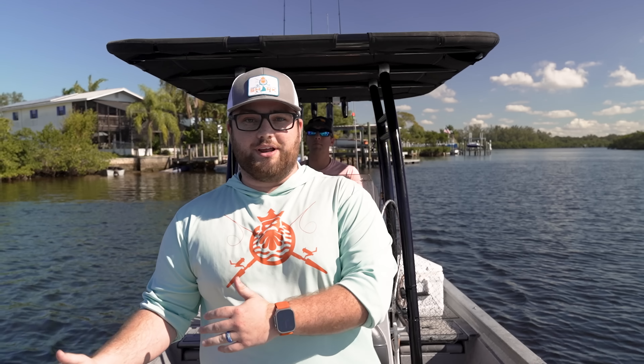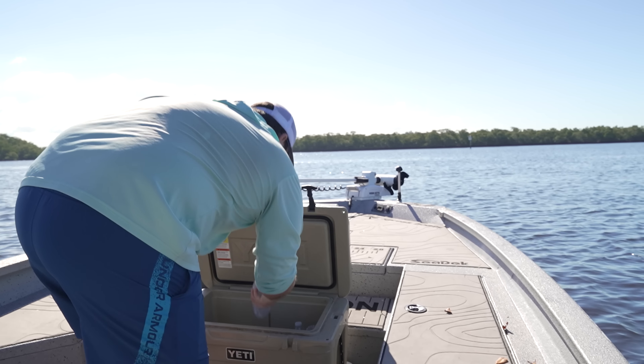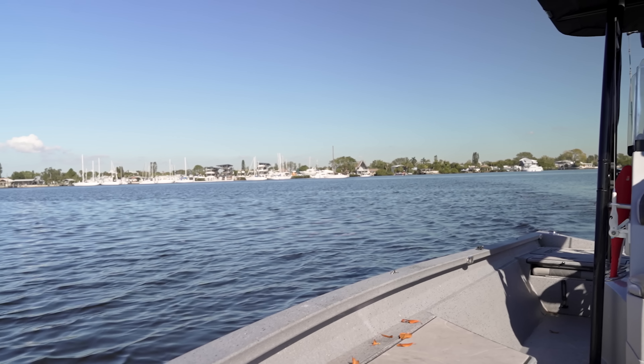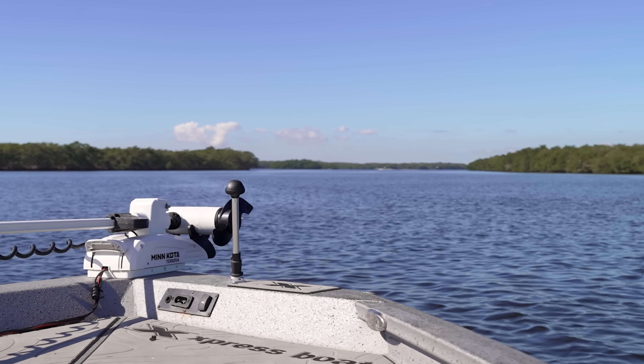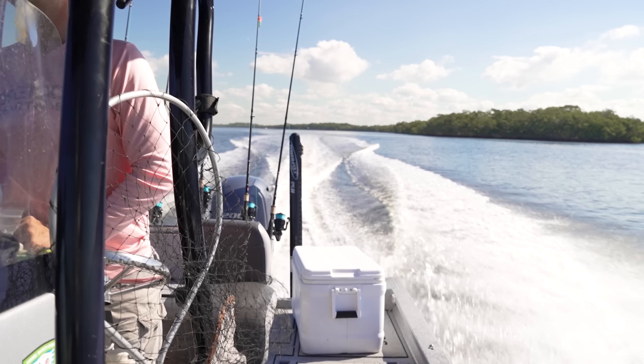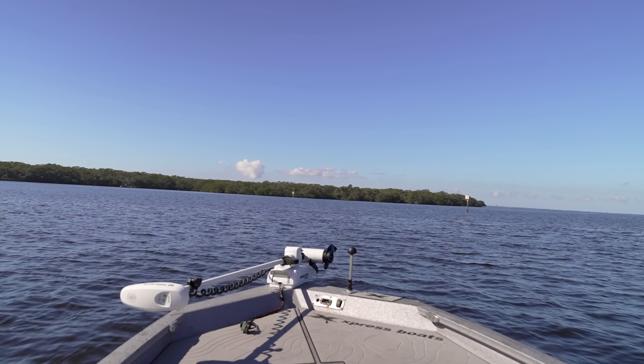Captain Dustin is doing his thing, captaining, and we are headed to go catch some fish. We take safety as a first priority. We actually have a full-time mechanic that services our boats and checks them every single morning to make sure the boats are top-notch, ready to go, with no issues out on the water. There is no safer place to go fishing than right here. Captain Dustin is taking us to our first fishing spot. I'm going to grab a water, grab a seat, enjoy the sun, and get ready to fish.